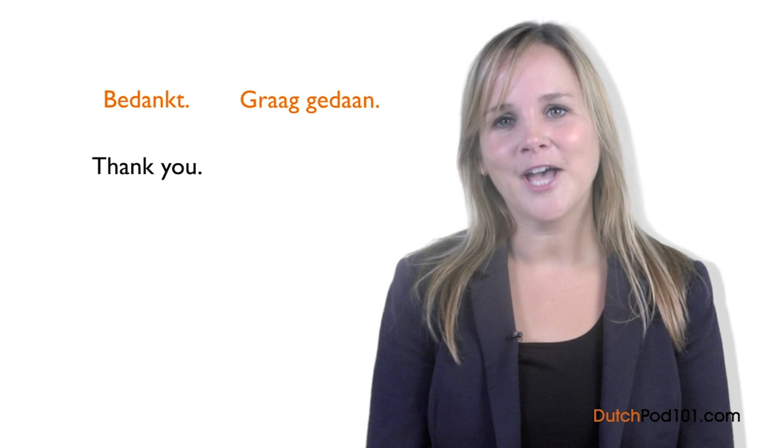Now it's time for Marlene's insights. If you're not sure whether to use bedankt, dank u wel, or dank je wel, keeping it simple is always your safest bet. Bedankt can be used with just about anyone, anywhere, and at any time.